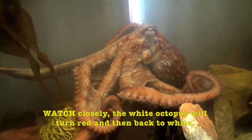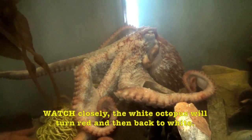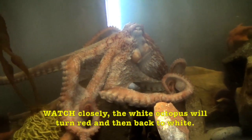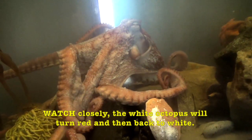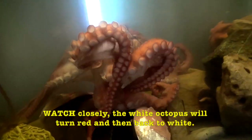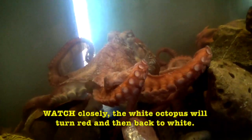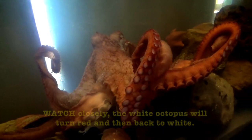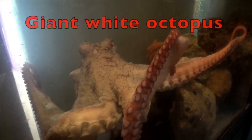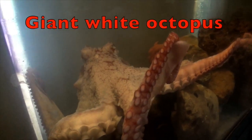Watch closely — the white octopus will turn red and then back to white. Now he's going to turn white again, boys and girls. A giant white octopus.